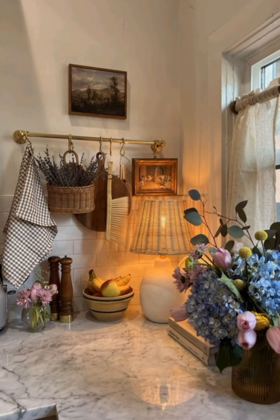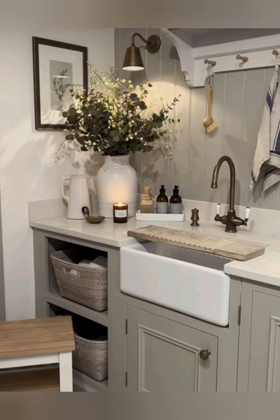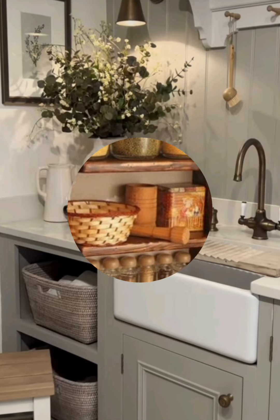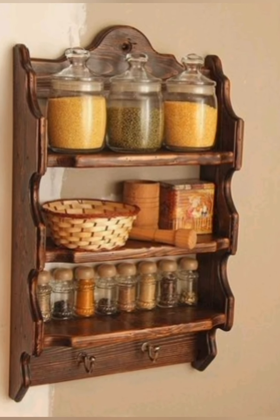Incorporate vintage containers: use containers in various sizes for storage. They can be painted or preserved for a more customized look and used in different ways to add a touch of vintage charm.